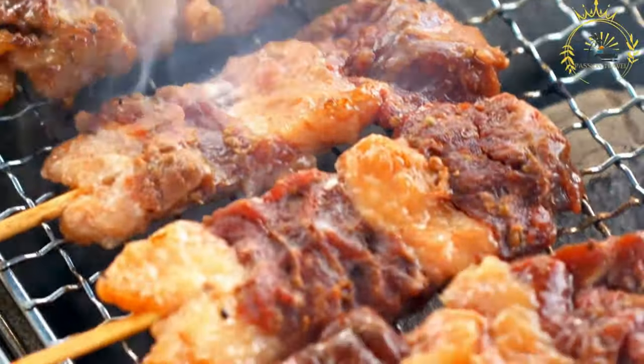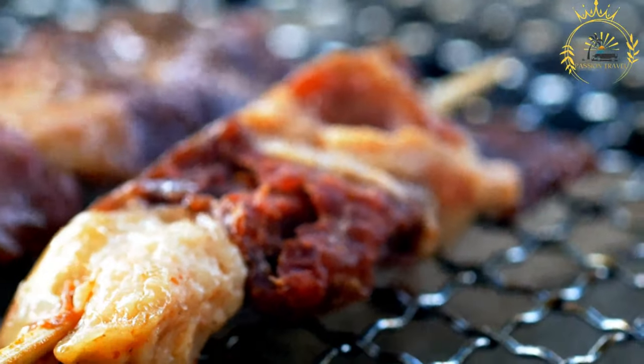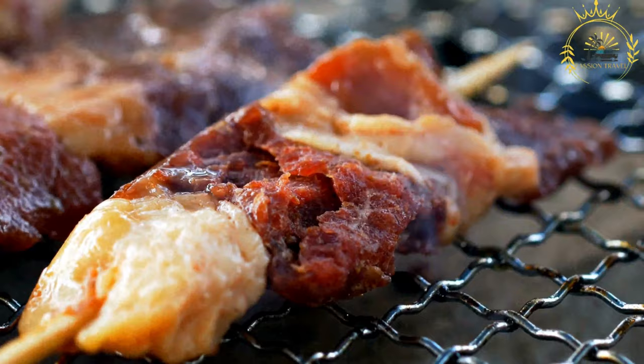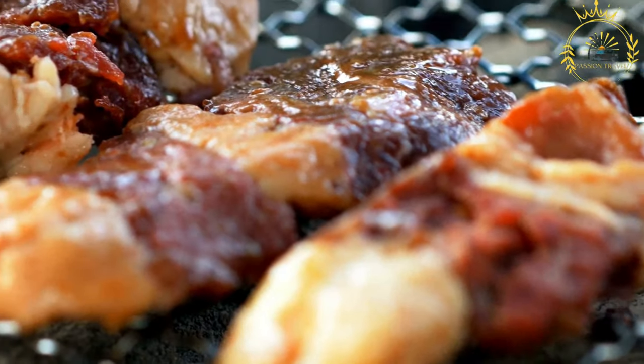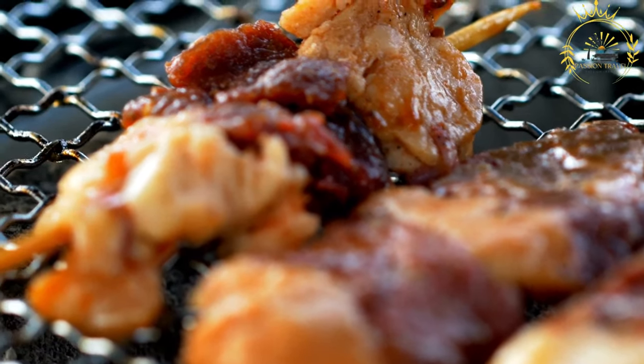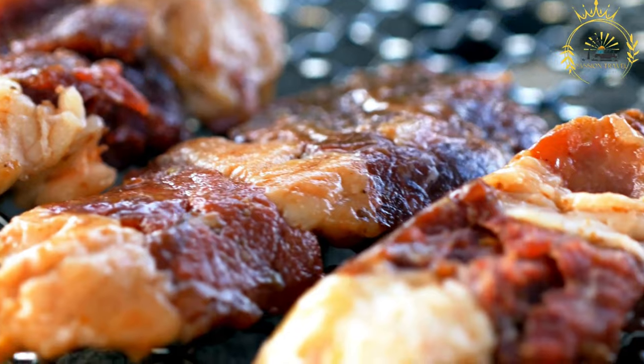Brichettes are a popular street food and can also be found at local restaurants and bars throughout Chad and other African countries. They are a favorite among locals and visitors alike, offering a taste of the region's culinary traditions. Be sure to try the different sauces and condiments available to enhance the flavor to your liking.